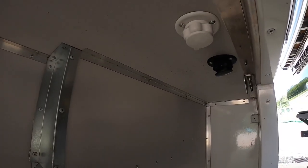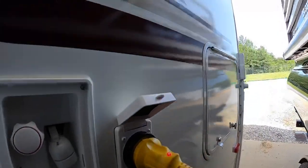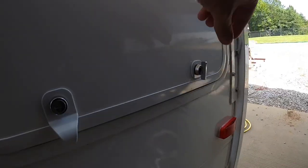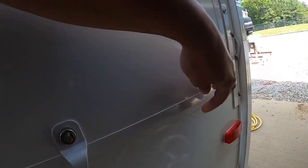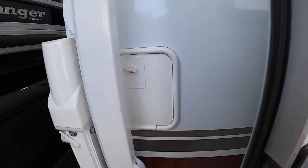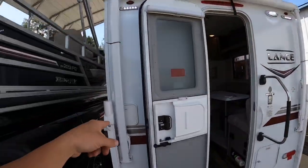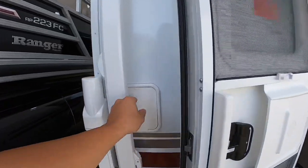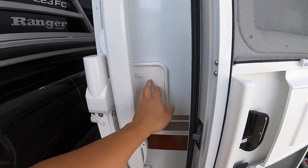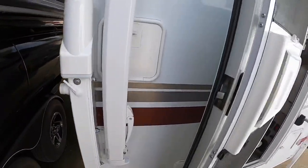Underneath, you have your city water connection and black water flush. Then here you have a little bit of storage — that's actually where I would stow my sewer pipe, as this would be insanely difficult to get to since you'd have to lower this manual awning. And really, you can't even fit the good ones with the good size connections in that compartment, so I'd use that little storage compartment on the side for my sewer hose.